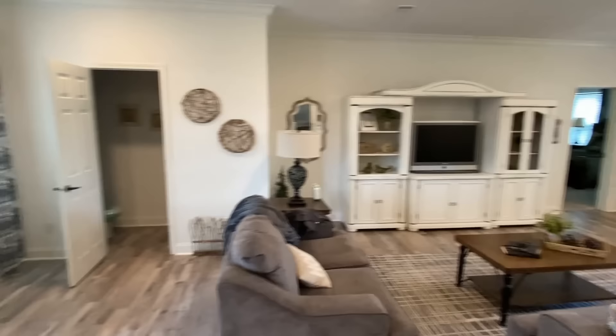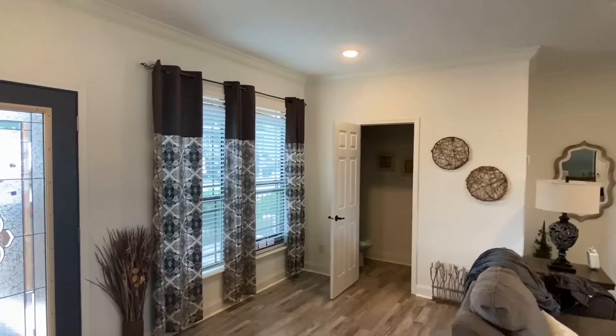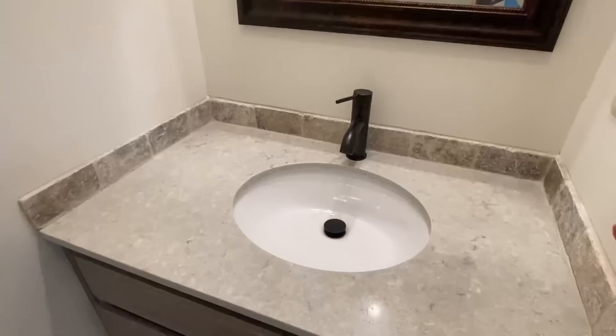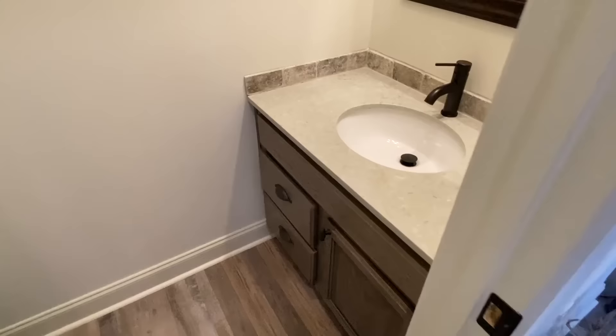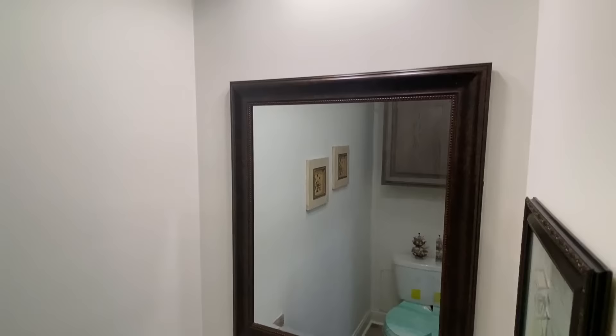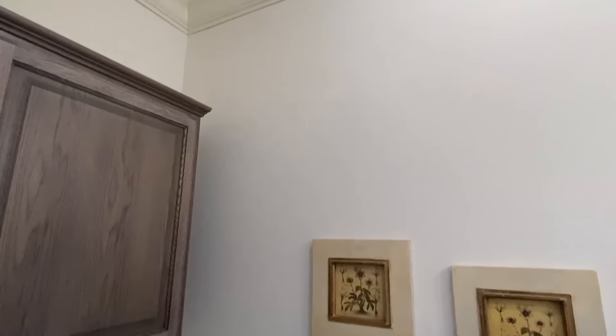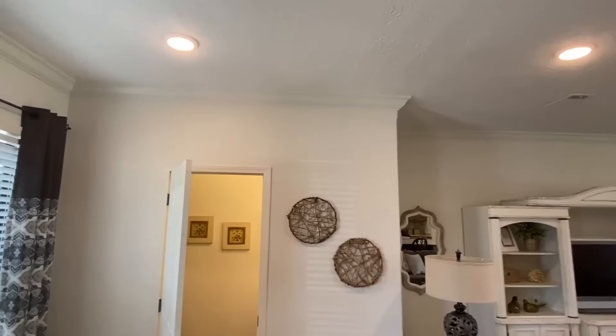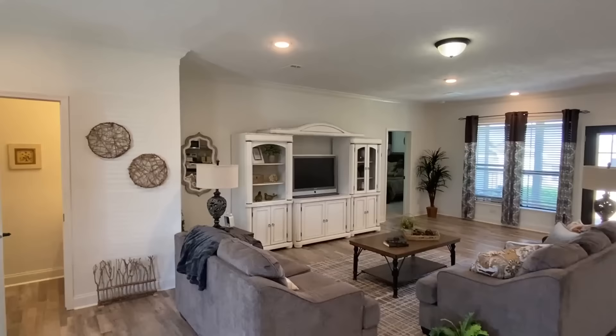As soon as you walk in here you walk into the living room. We've got nine-foot ceilings. One thing I love about this home is it's got a really modern look compared to some of the other Deer Valleys I've seen in the past. Right here close to the front door is a half bath with quartz countertops and a towel bar around the edge — that looks great. You're going to see six-inch crown molding throughout this house as well, which is really unique and looks really good.